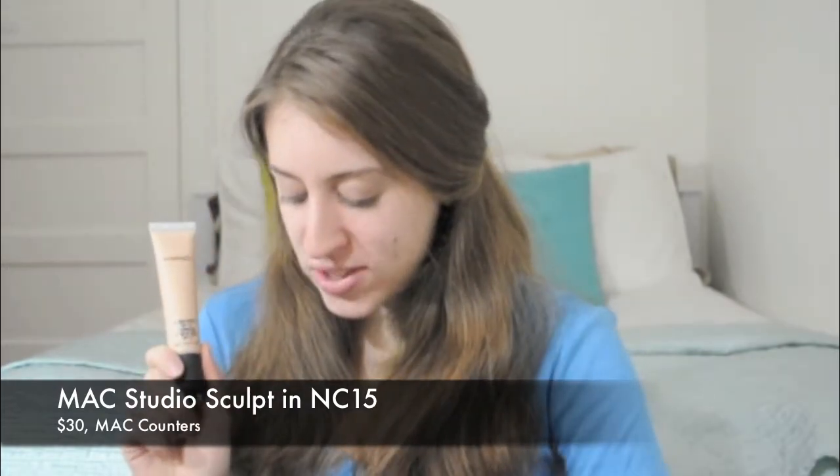It's kind of packed but it fits. This is MAC Studio Sculpt and I apply this to my problem areas of blemishes or redness or anywhere that needs extra TLC, and I apply it with the MAC 217, which is often known as the eyeshadow brush but it can be used for face or really whatever you want to use it for.